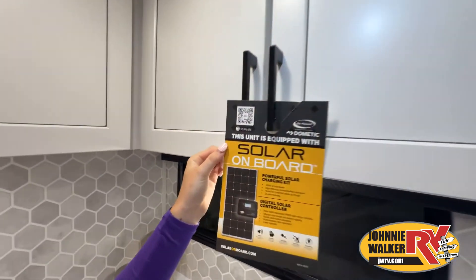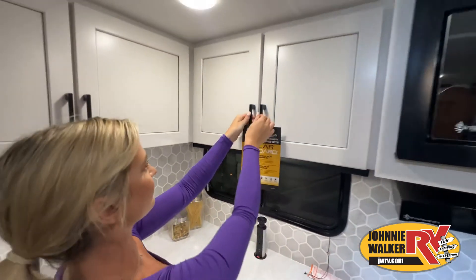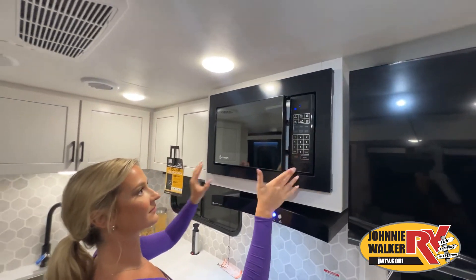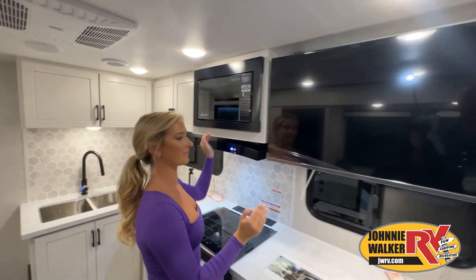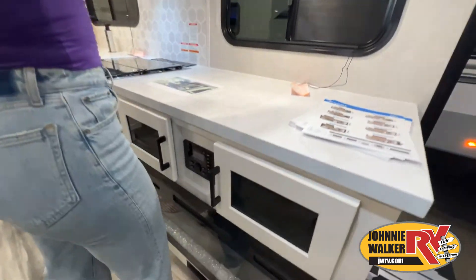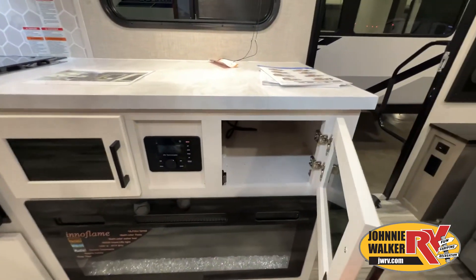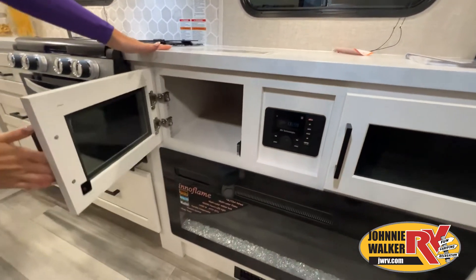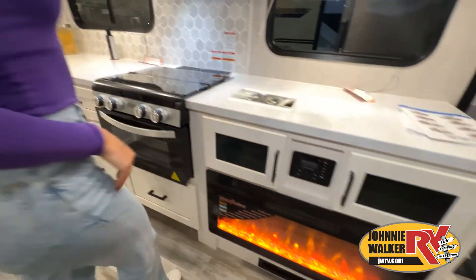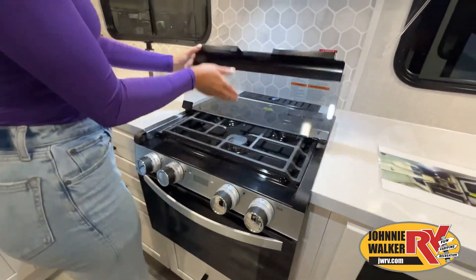Like a brochure, this video is only a representation of the manufacturer's floor plan. Just like a home, there are many variations of every RV made. Features, options, colors, fabrics, and other specifications may be different from one RV to the next. So it's important to contact a Johnny Walker RV team member for actual details about this floor plan.